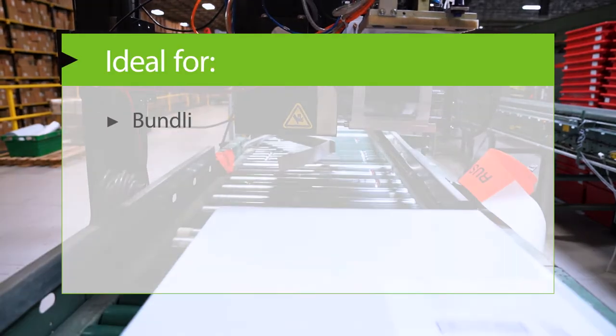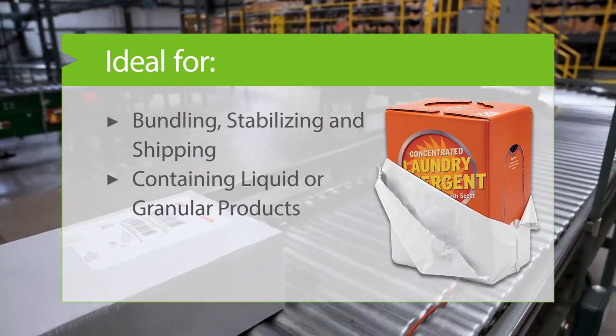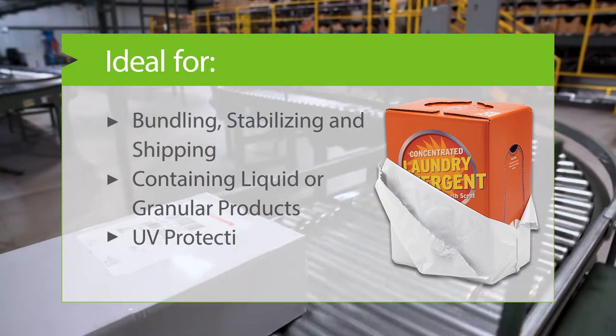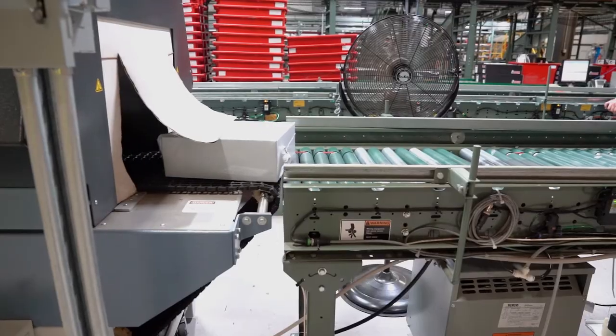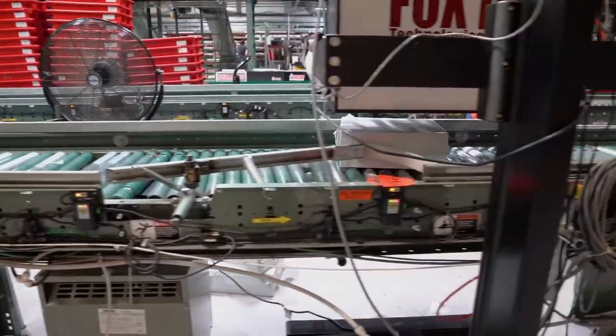It's ideal for bundling, stabilizing, and shipping — containing liquid and granular contents, providing UV protection and safeguarding privacy. KlySar EVOC Shrink Film is the fit-to-size solution you've been looking for.